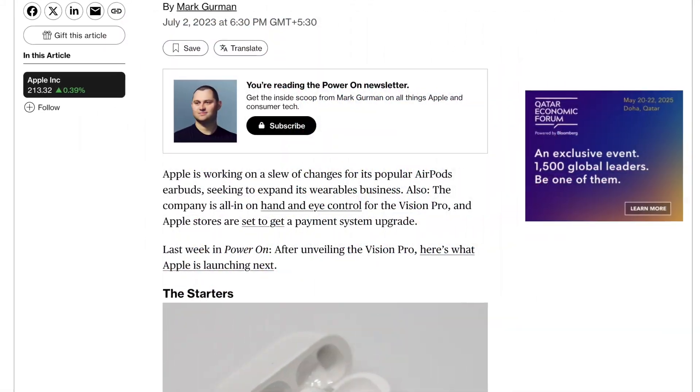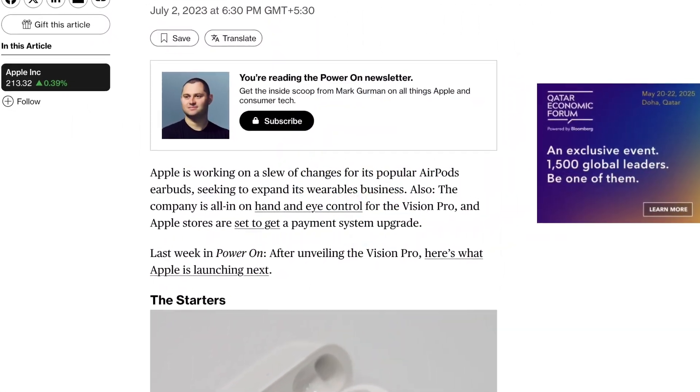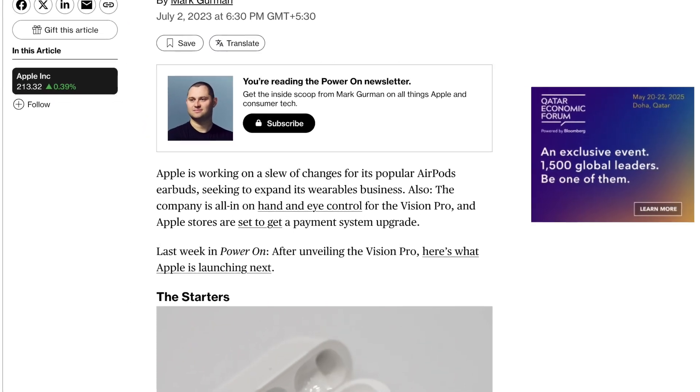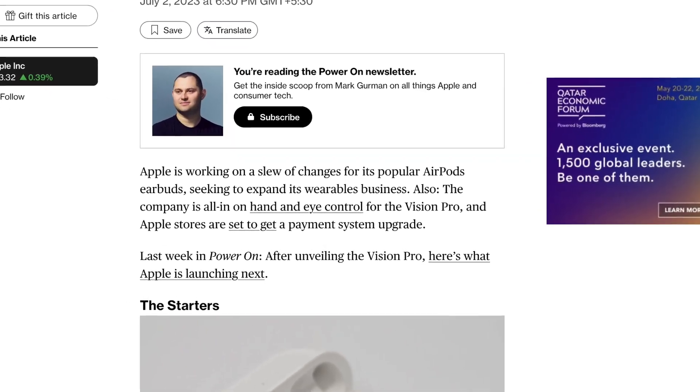In July 2023, Gurman reaffirmed that Apple was working on multiple next-gen external displays, though none were expected before late 2024.